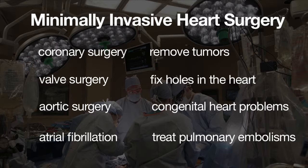Many of these new less invasive techniques allow a patient to recover faster and have a better quality of life following the operation.